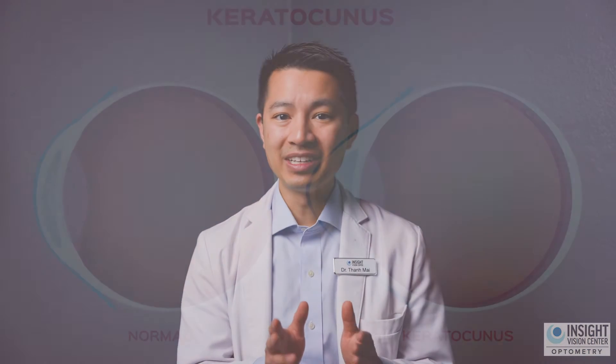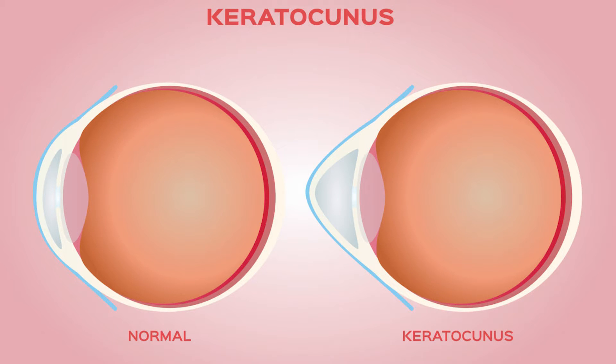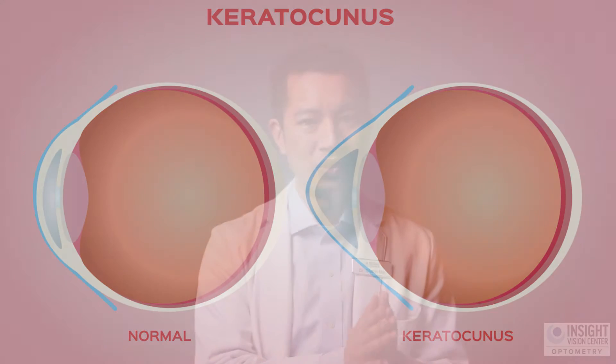What is the one thing you should look into after being diagnosed with keratoconus? The first thing you need to look into if you've been diagnosed with keratoconus is: is it getting worse or not?